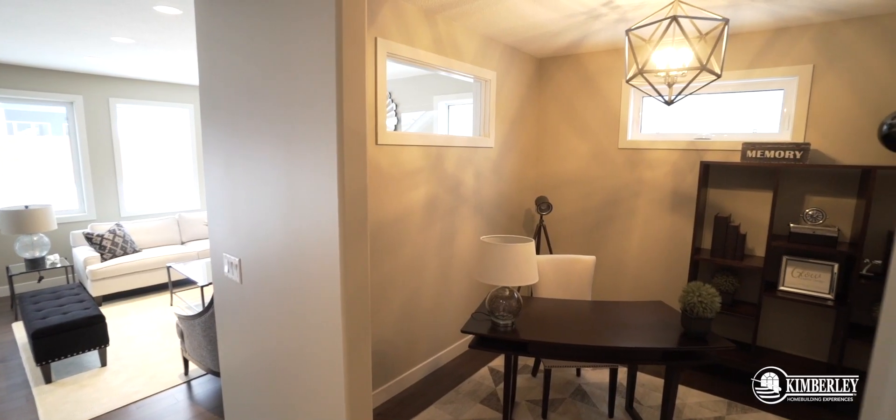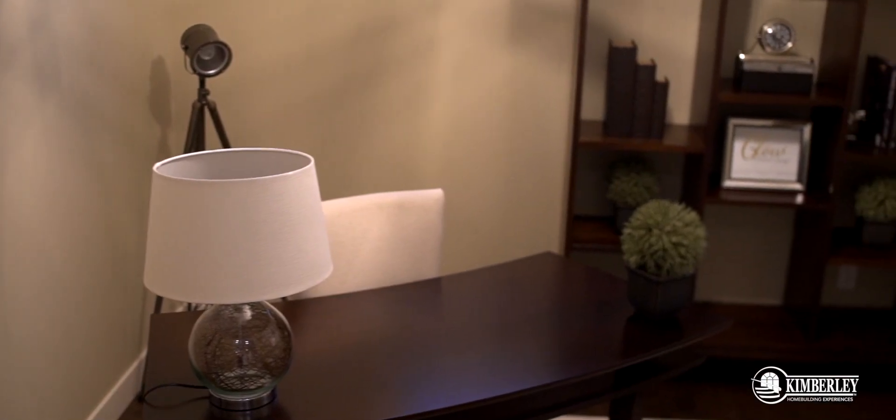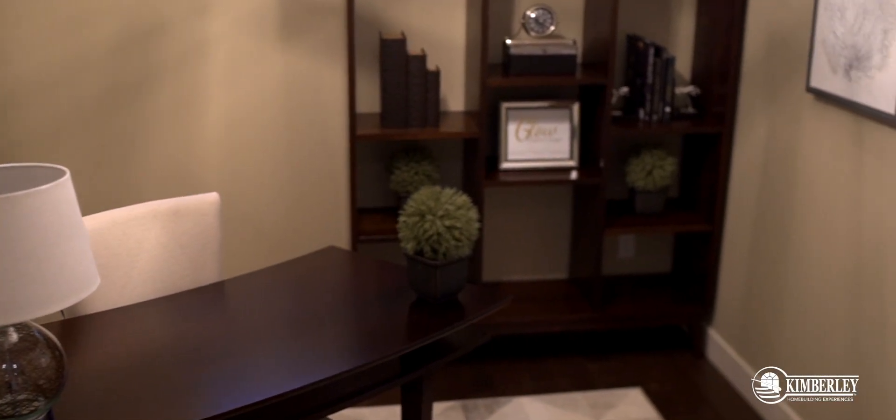The last space I'm going to show you guys on the main floor is our flex room. We love hearing our clients tell us what they would do with it. We had someone say they use it as a music room, they put their piano in the middle. It can be a playroom, a study room, a den — really whatever it is you need it to be.